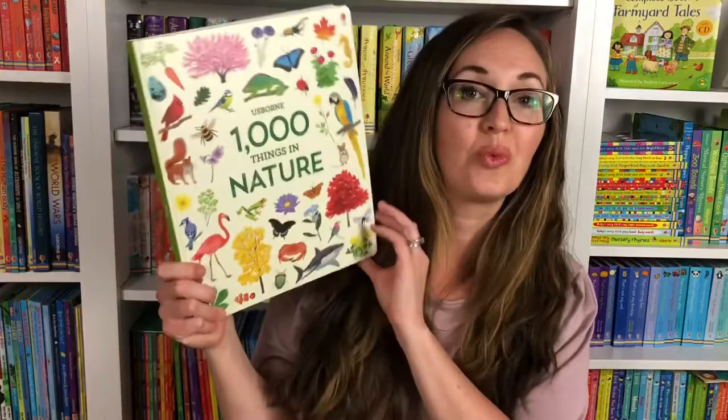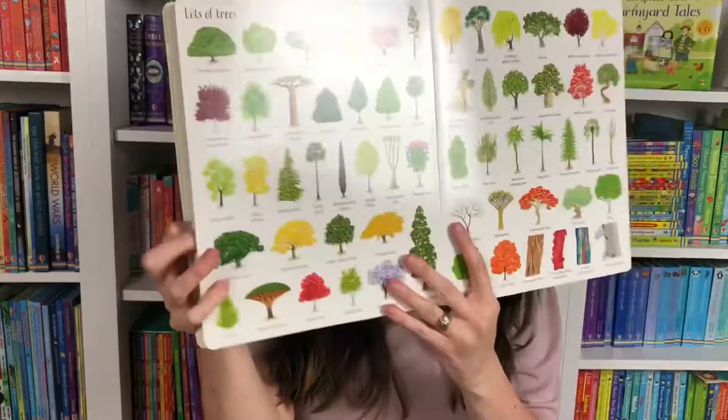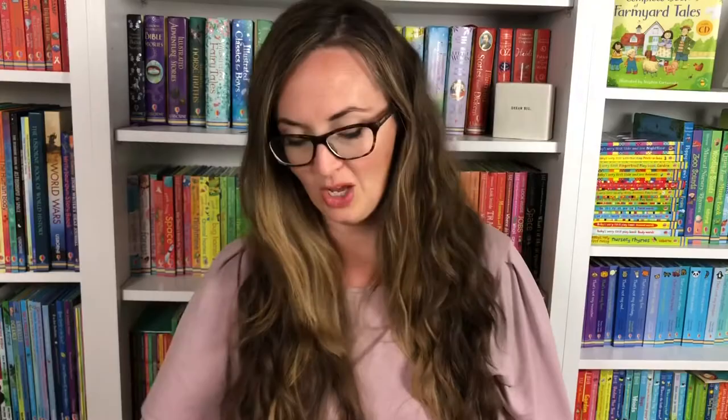We always want to get our children outside seeing nature and we have some books that can really excite your child about that. This is 1,000 Things in Nature, which is really beautifully illustrated. You can see there are 1,000 things to see — from bugs and leaves and seeds and trees. So many beautiful things to see in that book.